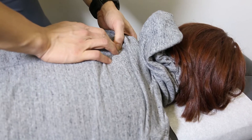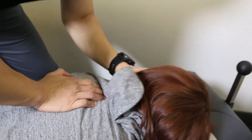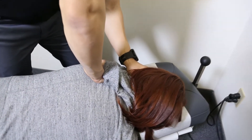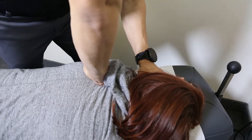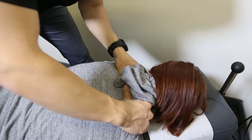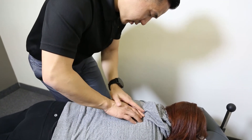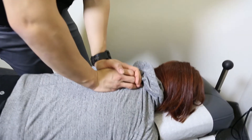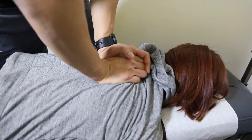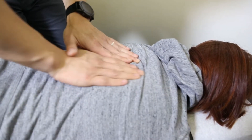Moving to the other side, the chiropractor notes it feels a lot looser than the left side, which the patient confirms. The chiropractor works on getting that area moving — tilting, then cueing the patient to take a breath and breathe all the way out — completing the T3 and T5 adjustment on this side as well.